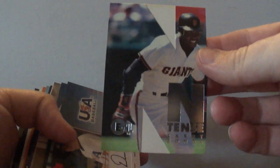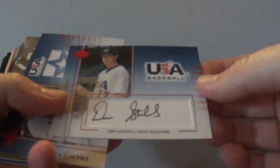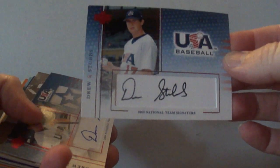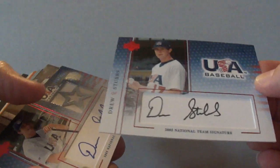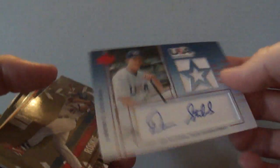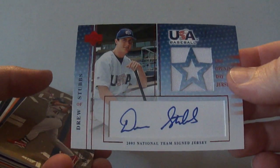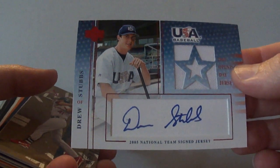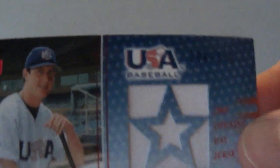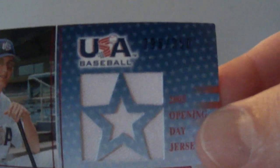These next ones here I got some of out of the bargain bin as well — like I got this one for like a dollar. I've got some Drew Stubbs autos from USA Baseball. That one there is numbered to 475. And then I've got almost the exact same card with an auto — this one's in blue ink and it has a piece of jersey on it as well, and that one is numbered to 350.